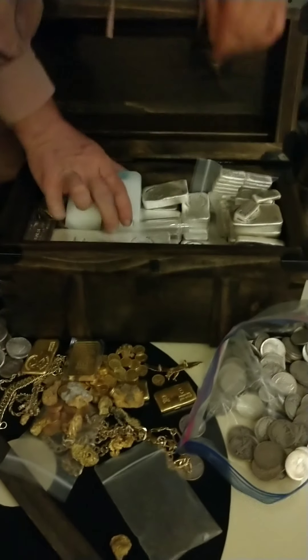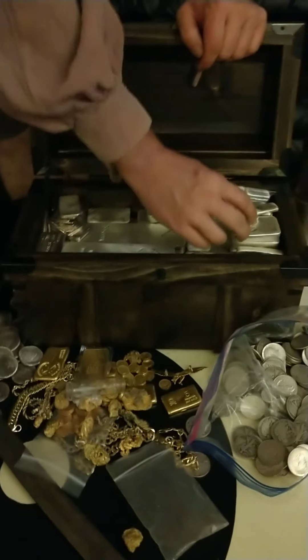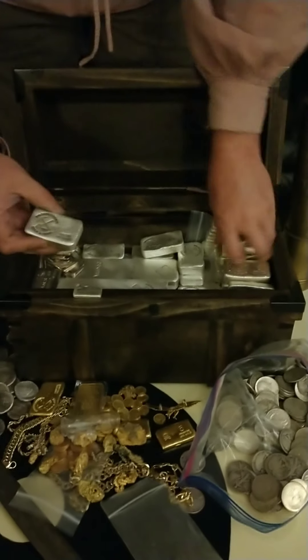Beyond that, we also have some silver eagles in stock in full rolls. And then we have more of me favorite things! Little skull and crossbone silvers. PM me for details and price.